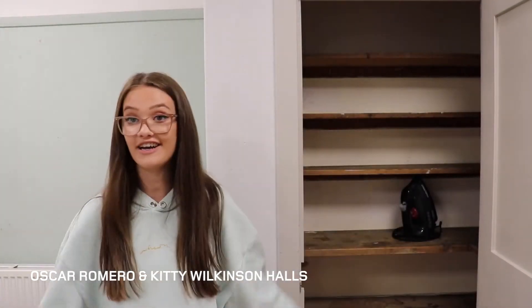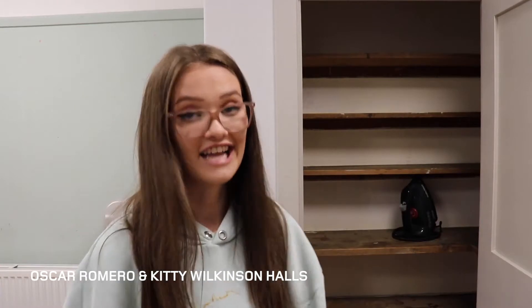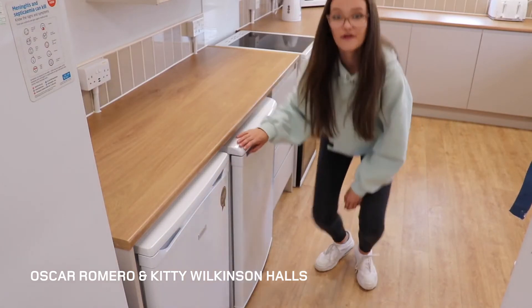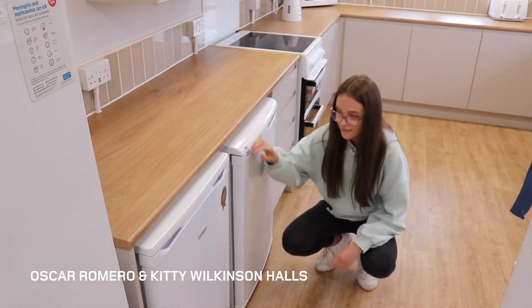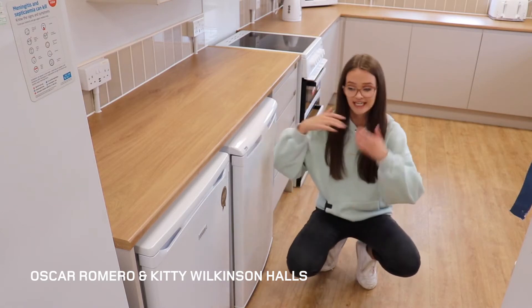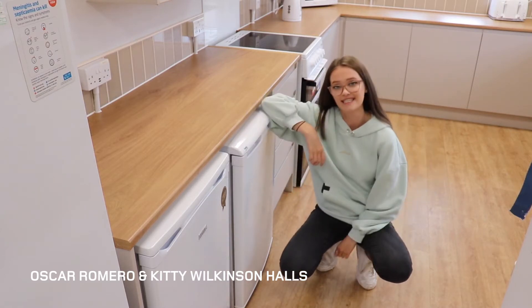A pantry with loads of shelving space and an iron — I never ironed in my first year, but it's there in case you need it. And then round to this side, there's a full freezer. And then down here there are two more freezers. Perfect — you could bulk make things whilst you're here. That's definitely the best way to save money.